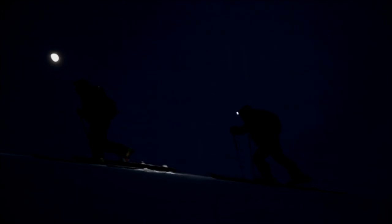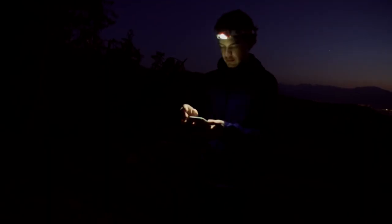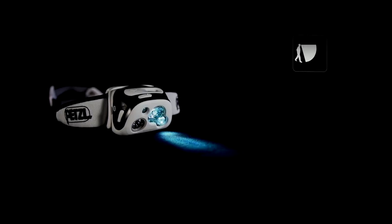Whether hiking, camping, or working, the Reactik Plus Headlamp offers reliable illumination, making it an essential companion for outdoor enthusiasts and professionals. Overall, the Reactik Plus Headlamp is a great choice for outdoor adventurers.